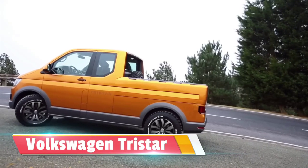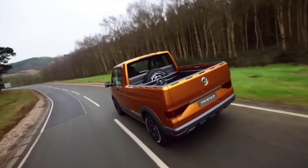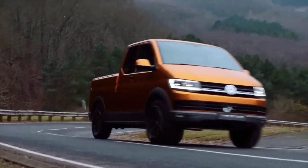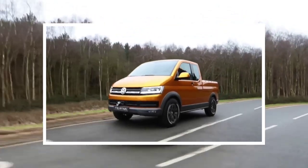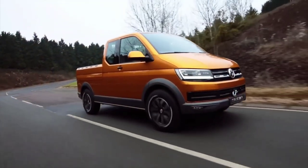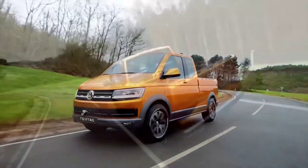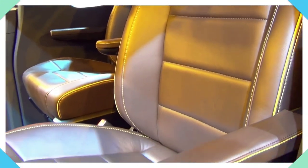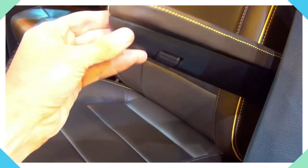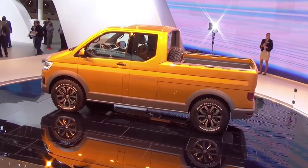The Volkswagen Tristar is a concept vehicle from Volkswagen Commercial Vehicles, unveiled at the 2014 Sao Paulo International Motor Show. It represents Volkswagen's vision for a versatile utility vehicle that combines elements of a pickup truck with the practicality of a van. The Tristar features a double-cab configuration with seating for up to five occupants, along with a spacious cargo area designed to accommodate various types of cargo.